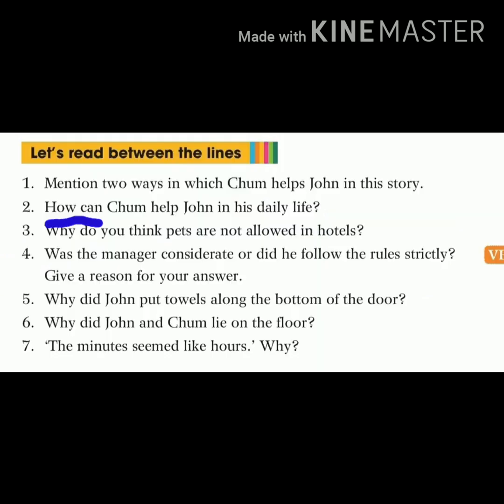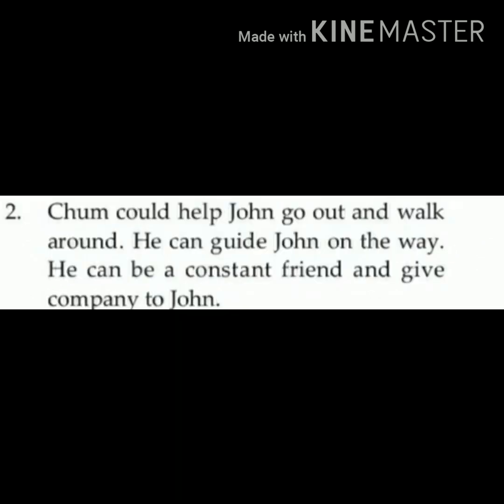Question number two is: how can Charm help John in his daily life? Answer number two: Charm could help John go out and walk around. He can guide John on the way. He can be a constant friend and give company to John. Children, here 'guide' means rasta batana, direction batana. And 'constant friend' means regular friend.